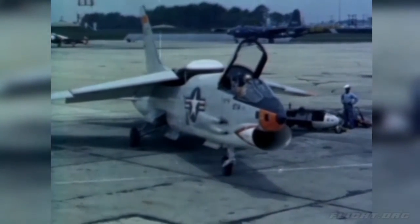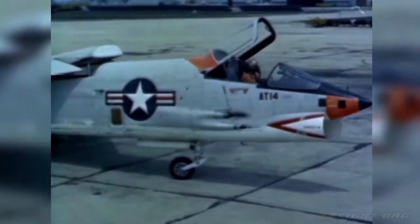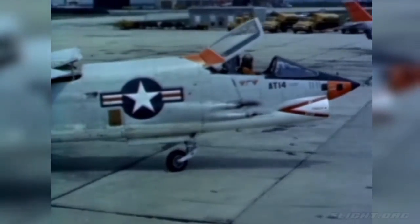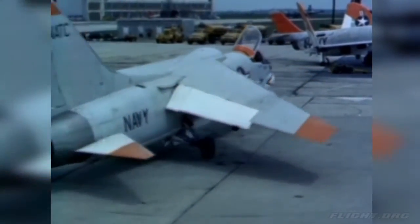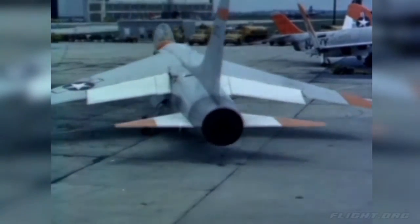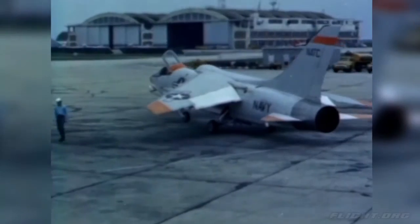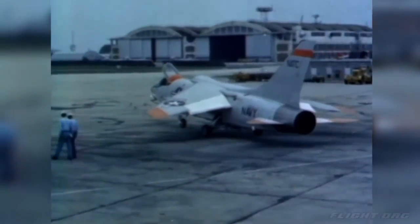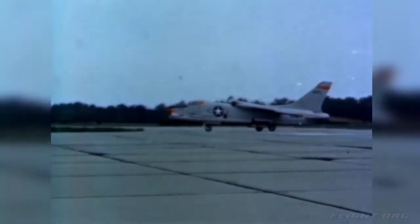All new aircraft designed and built by private contractors for the Navy must pass the Board of Inspection and Survey trials before final acceptance. These trials are held at the Naval Air Test Center at Patuxent River, Maryland. The test pilot is the key individual in these trials. His evaluation of the airplane determines whether an airplane performs its intended mission safely and efficiently.